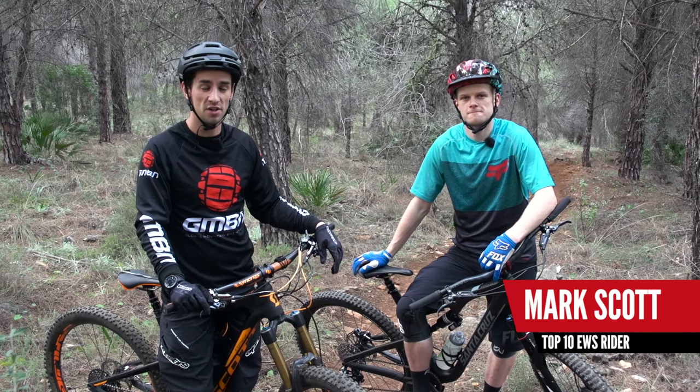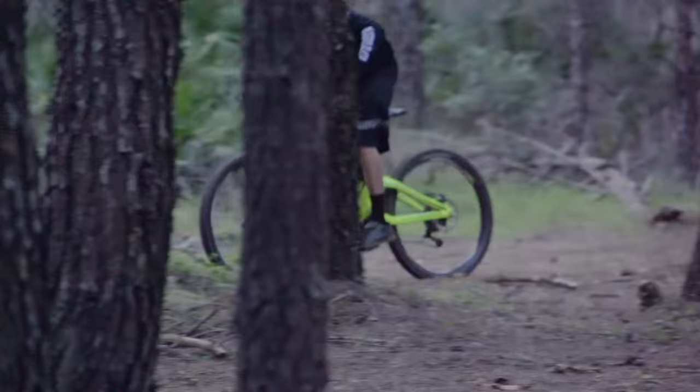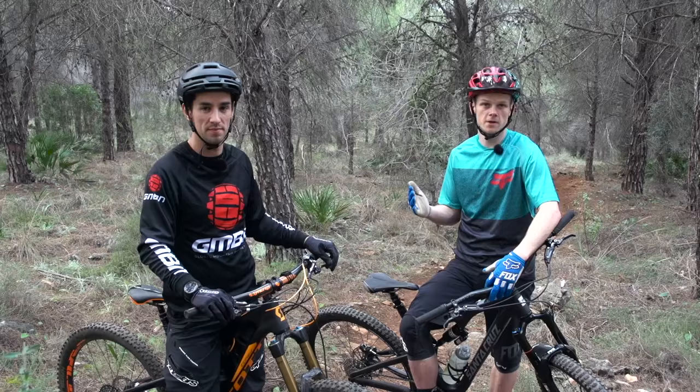I'm here in the woods with Mark Scott, top Enduro World Series racer, and we're talking Enduro skills. Mark, what do you think it takes to be a fast Enduro racer? Well, obviously it takes a whole load of everything, like downhill speed, fitness. Today I think we're gonna talk about cornering, line choice, and carrying speed, especially when you're tired.